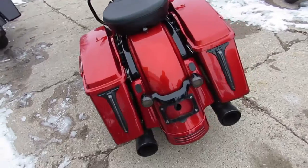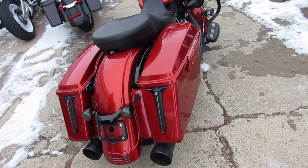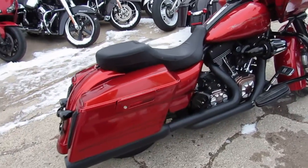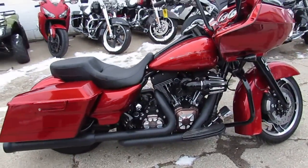This one really stands out — 2013 Road Glide at ApprovalPowersports.com, 810-648-9500.